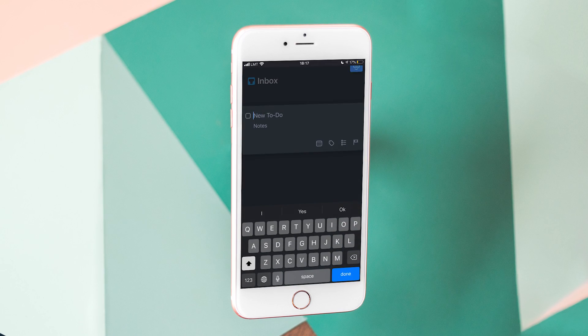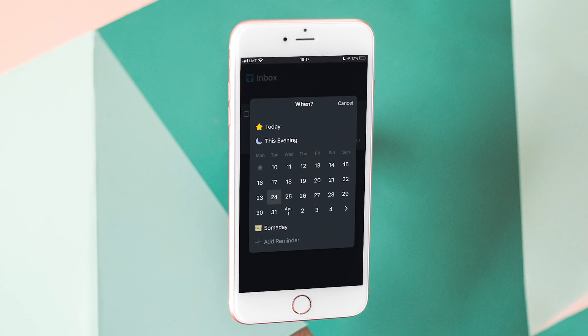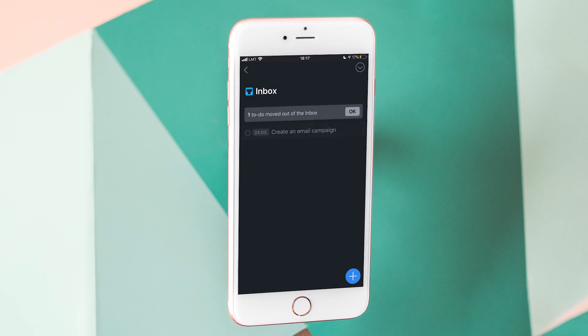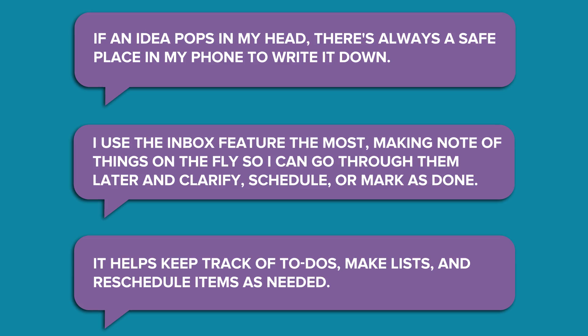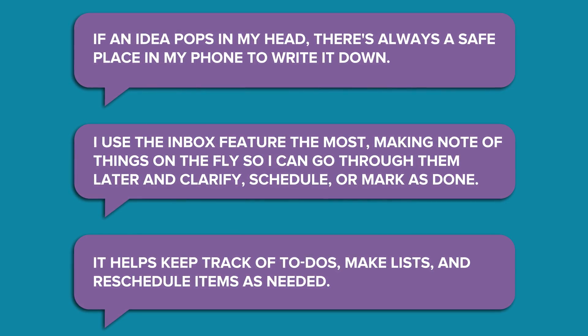First on our list is Things, an award-winning personal task manager for Apple devices. With easy navigation and an intuitive interface, this app helps you manage all your tasks from daily chores to long-term projects. You can reschedule and repeat your to-dos for any time, and organize them by adding tags, checklists, and deadlines. Our team members favor Things because of its interface, cross-platform accessibility, and the feature to send tasks straight to your inbox.